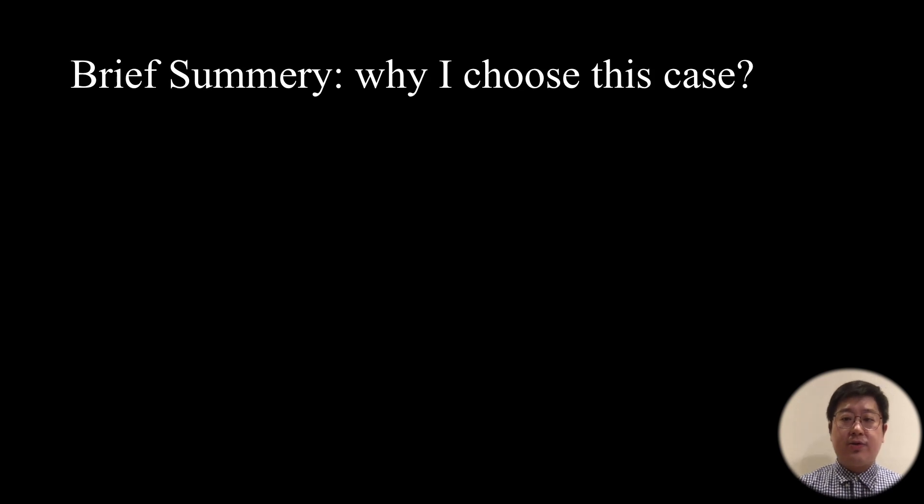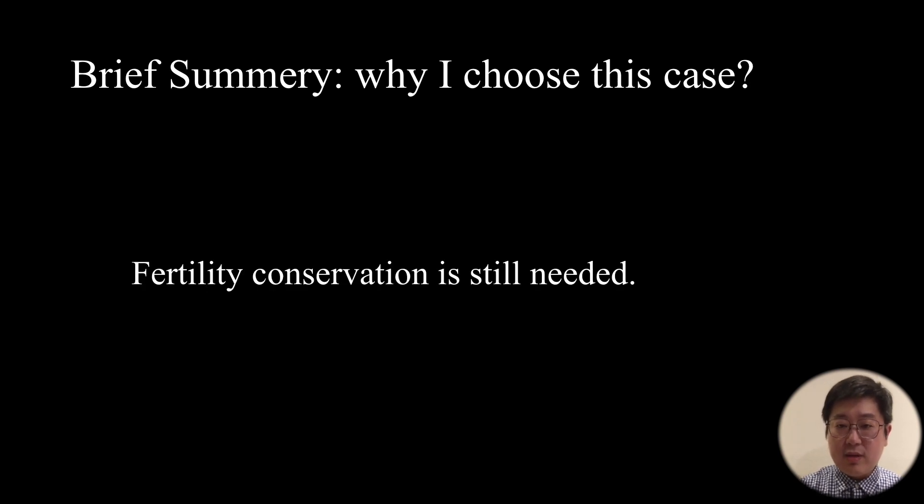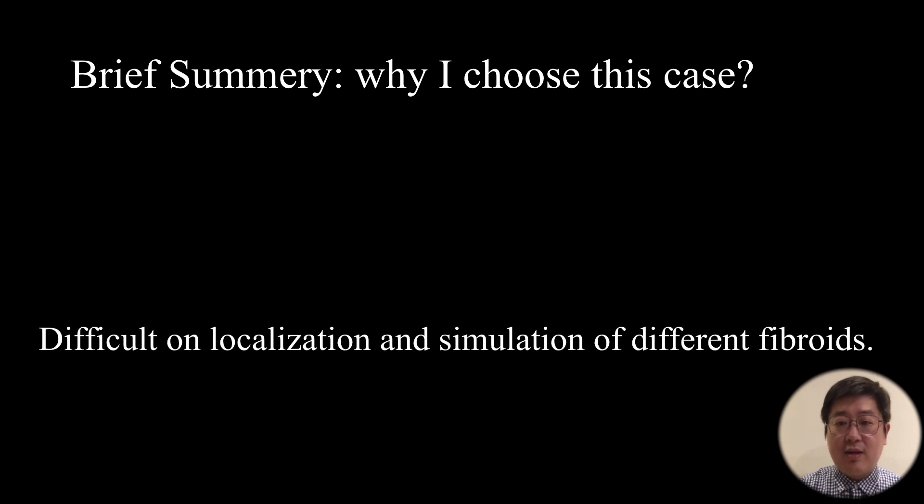Why did I choose this case? This is a case with multiple leiomyomas, presenting as leiomyomatosis with a re-recurrent history after both laparoscopic myomectomy and laparotomy myomectomy. Fertility conservation is still needed, and the difficulty lies in the localization and simulation of the different fibroids.